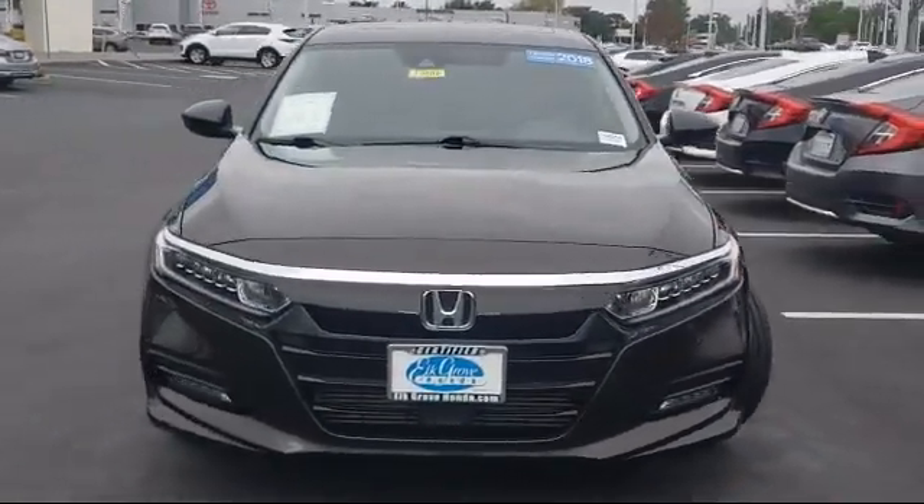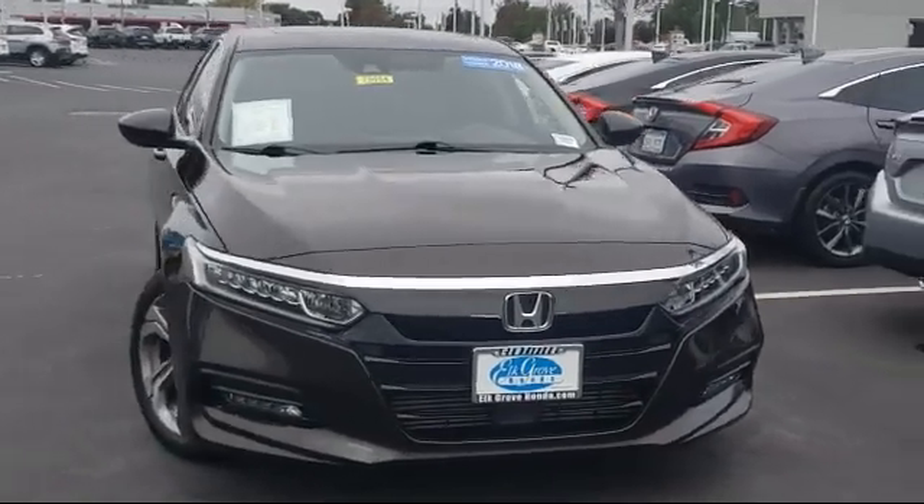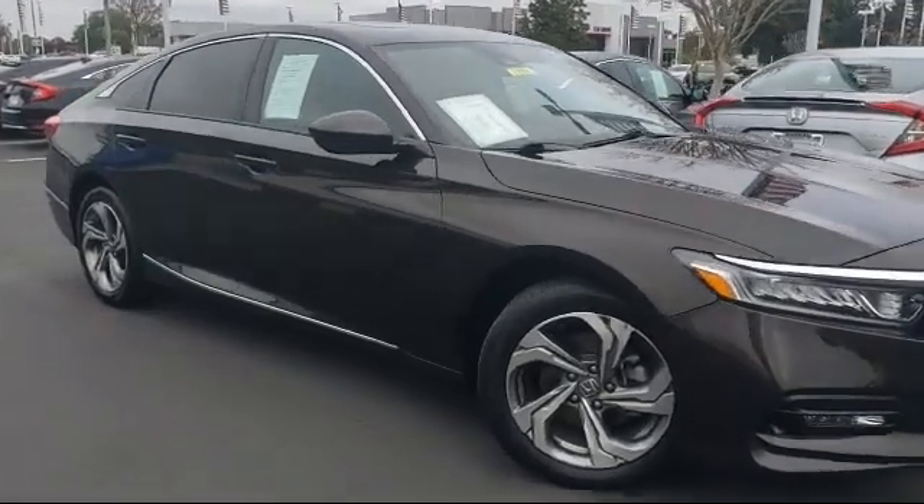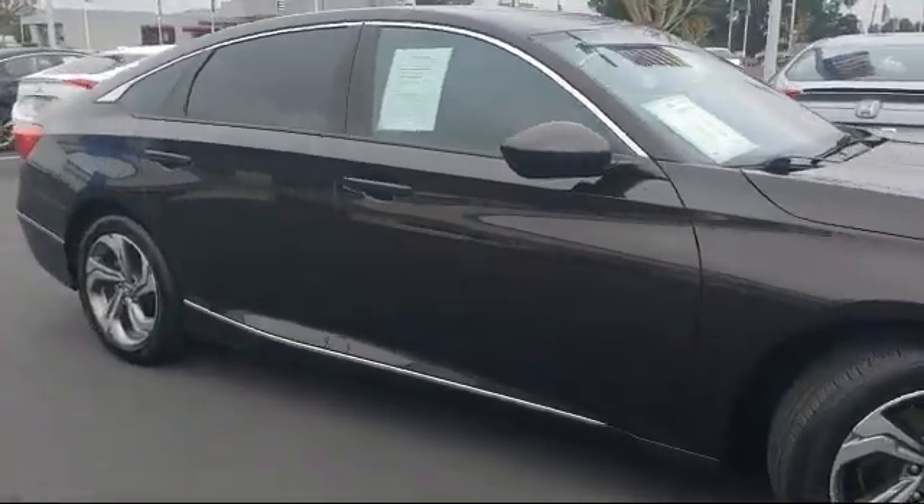It comes equipped with split fold-down rear seat, auto high beam headlight control, rear view camera, Apple CarPlay and Android Auto, and keyless entry.